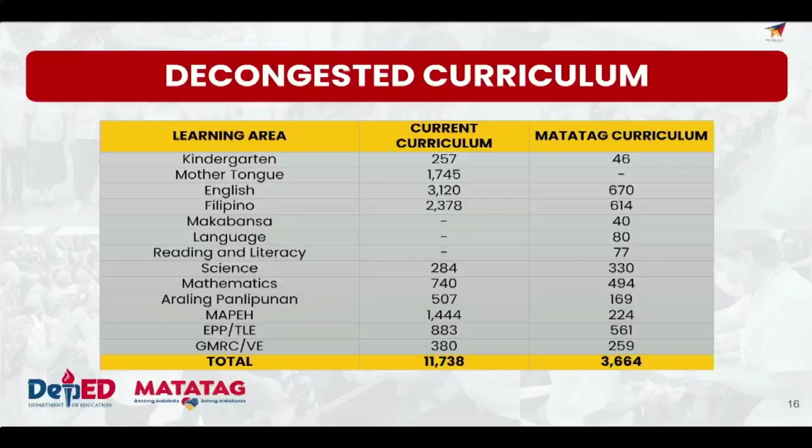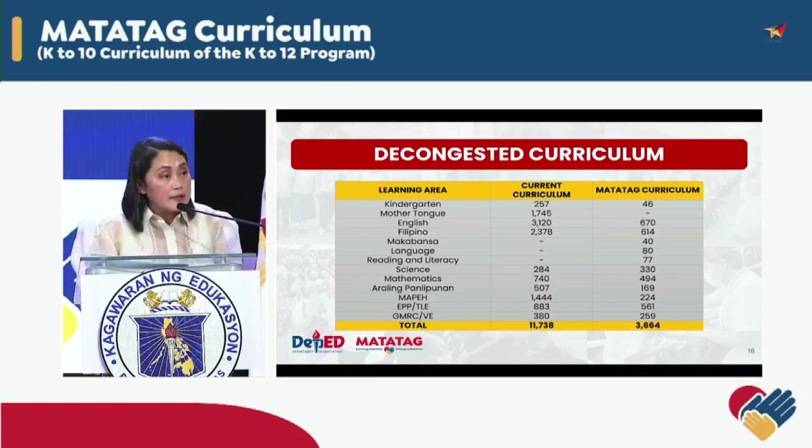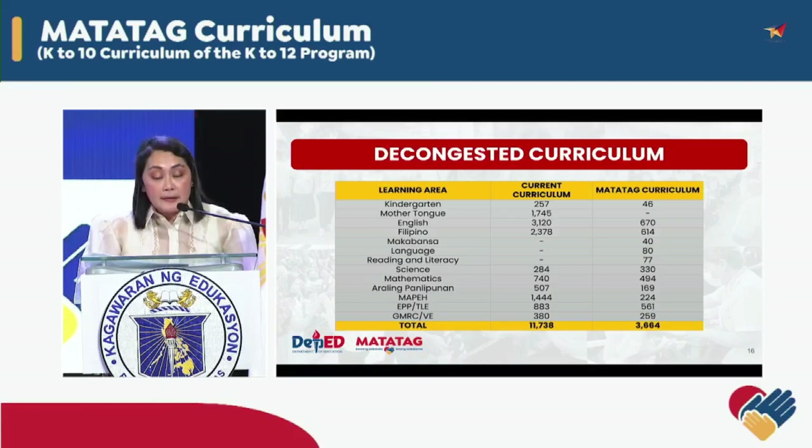We decongested the curriculum by 70%, which supports our focus on the essential skills of literacy and numeracy. The act of decongesting our curriculum — reducing overcrowding and focusing on the essential elements of learning — has profound implications for our learners' educational experiences. First, this approach provides learners with the time they need to truly understand and assimilate the foundational elements of learning rather than simply dabbling in a vast array of topics. Second, a less crowded curriculum allows learners to focus more intently on each learning area, leading to deeper comprehension and retention of knowledge. Ultimately, the net effect of this transformation is a more targeted, effective, and meaningful learning experience.